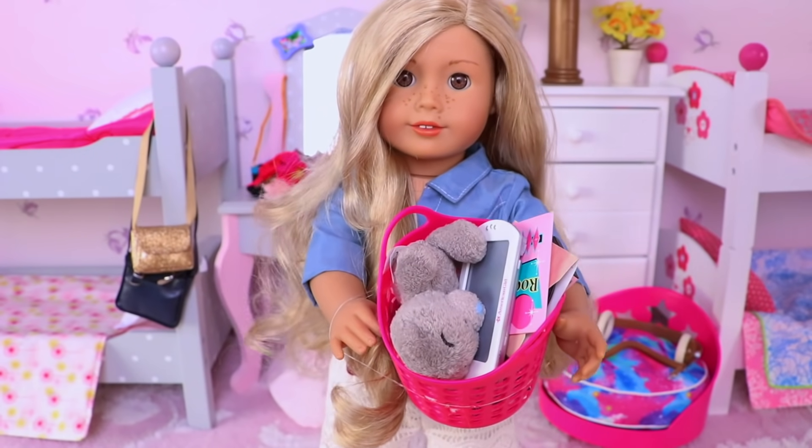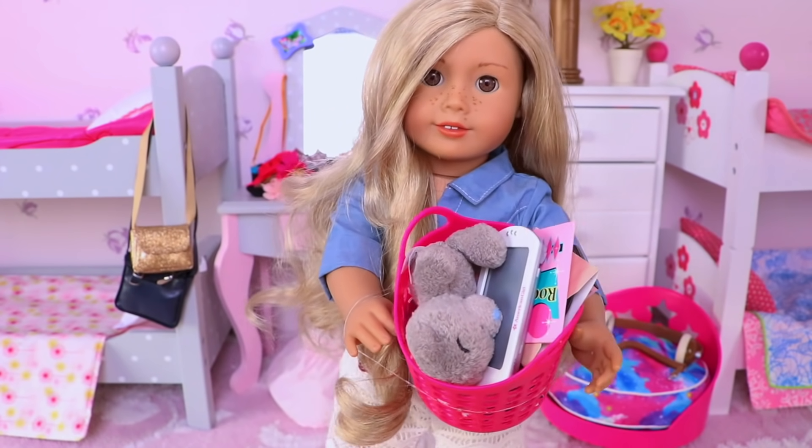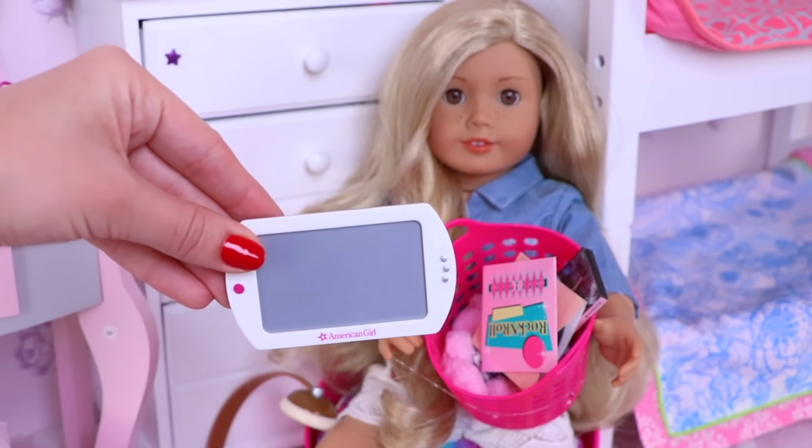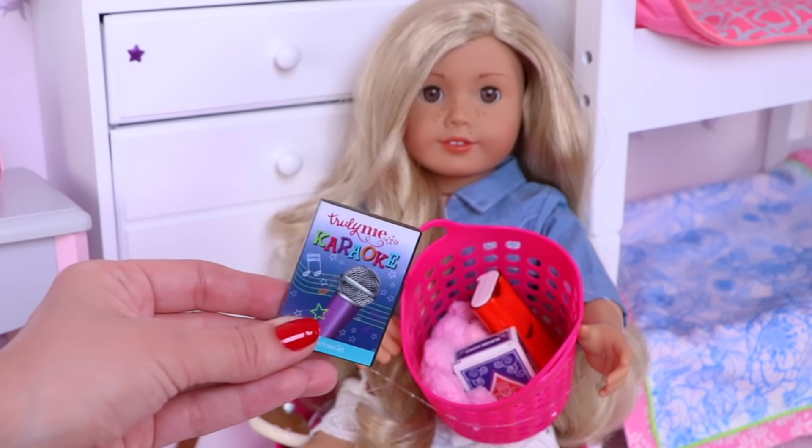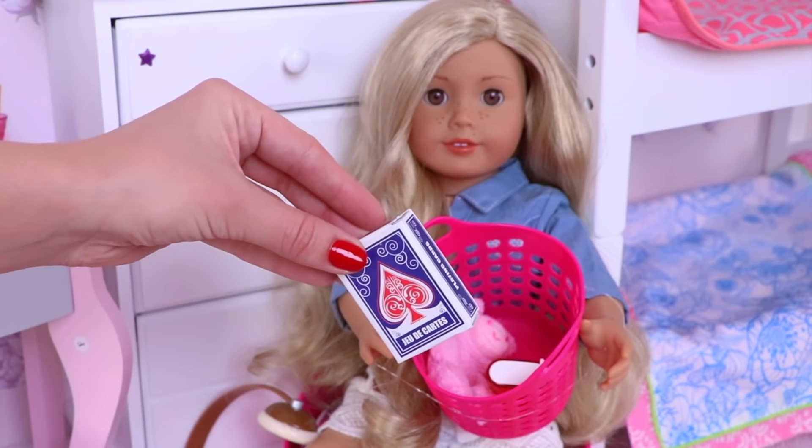First, let's see my stuffs for slumber parties: teddy bear, tablets, music, movies, karaoke, cards, and Uno.